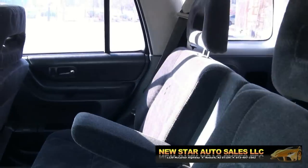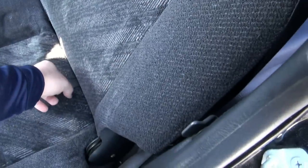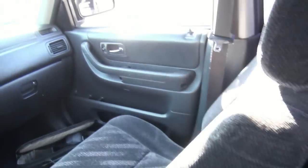Inside you have a 50-50 split. These can easily fold down. They can also recline to make it more comfortable for you. And to fully put these things straight, you lift this up, take off that headrest, and you're ready to go.